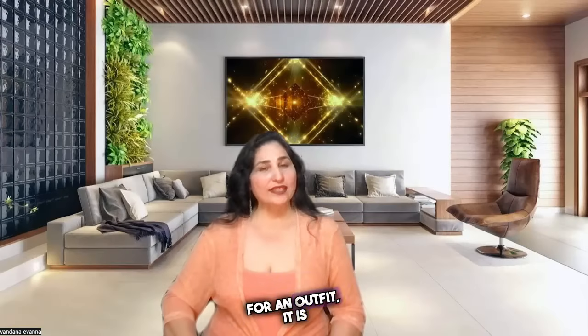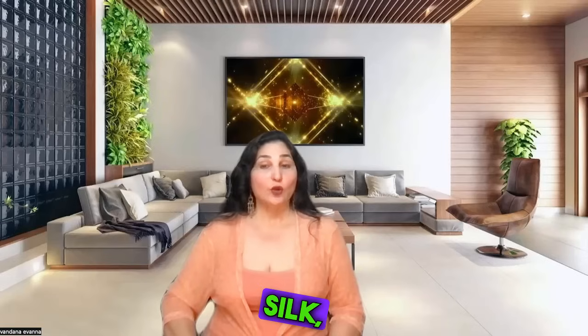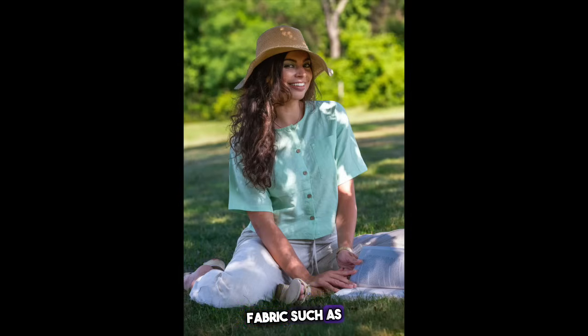When selecting colors and fabrics for an outfit, it is important to consider the overall look you want to create. Generally, warm tones like reds, oranges, and yellows work well together with richer textures such as velvet or silk. Cooler hues like blues and greens can be paired with lighter fabrics such as linen or cotton to create a more relaxed or comfortable look.